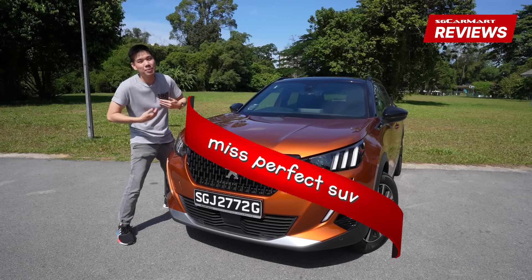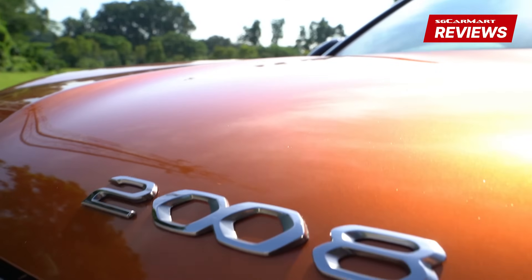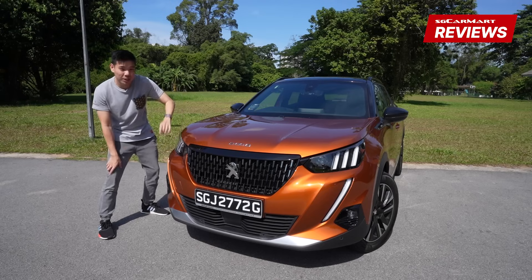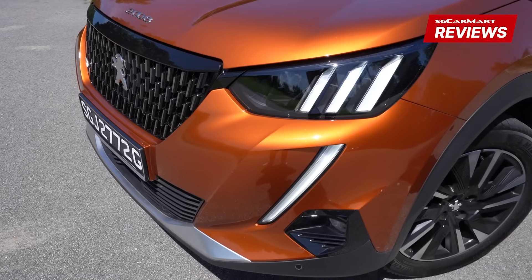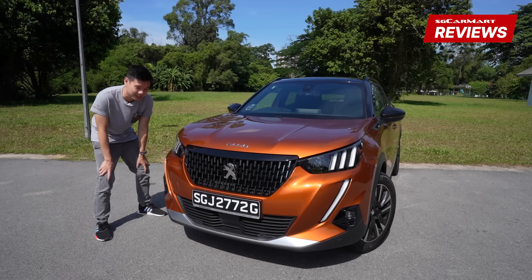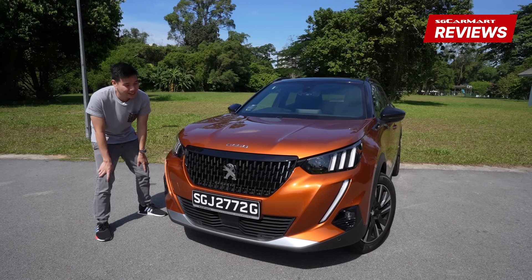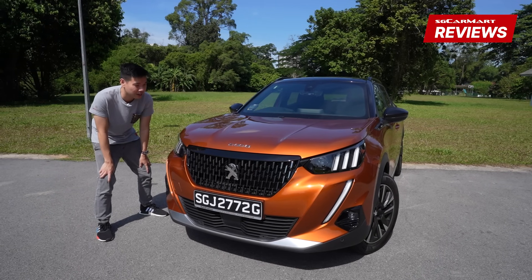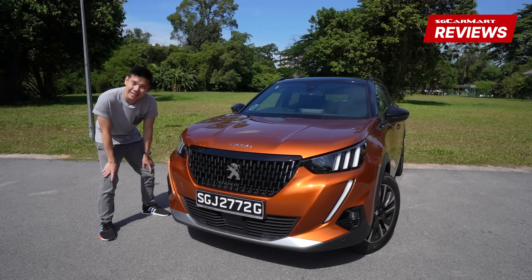The attention to detail extends to the double zeros in the 2008 badge — just a nice touch. For the headlamps, Peugeot calls these 'claw' headlamps because of the lion badge combined with a very long DRL. At night, if you see this car coming up in your rearview mirror, it looks like a very aggressive pair of fangs. The 2008 looks very aggressive from the front, which gives it a sporty, exciting feel.